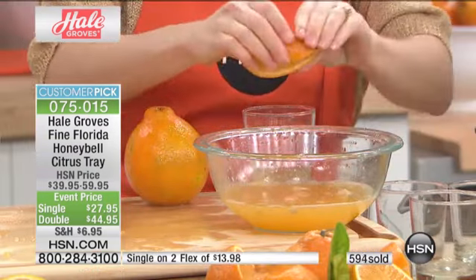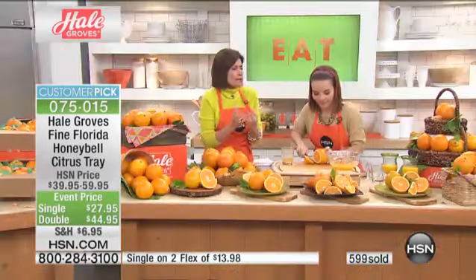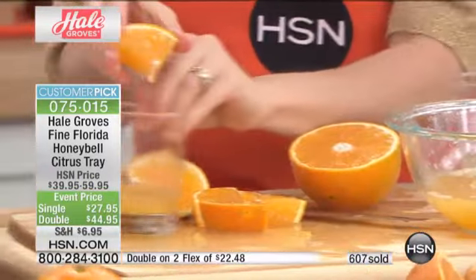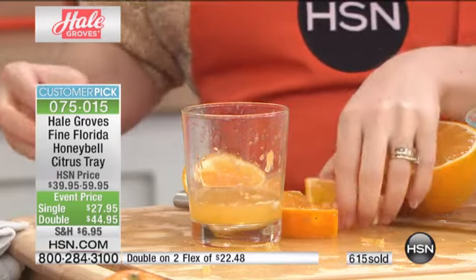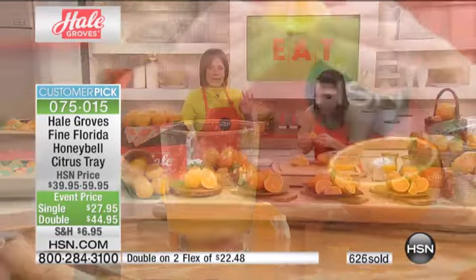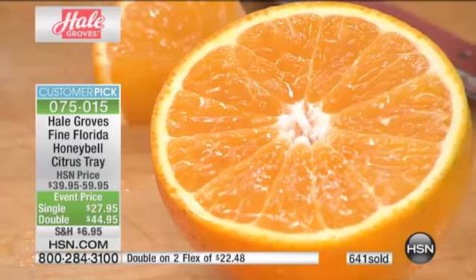These are Honey Bells. This happens once a year. It is a unique blend of a tangerine and a grapefruit that tastes like it has been dipped in honey. It's not a river runs through it — it's a river runs from it. If you want the double, the double is outselling the single right now at $44.95. The single is $27.95 for 11 of them, on two flex payments. And this goes through six levels of inspection — before this gets to your table, that amazing experience becomes your own personal paradise.